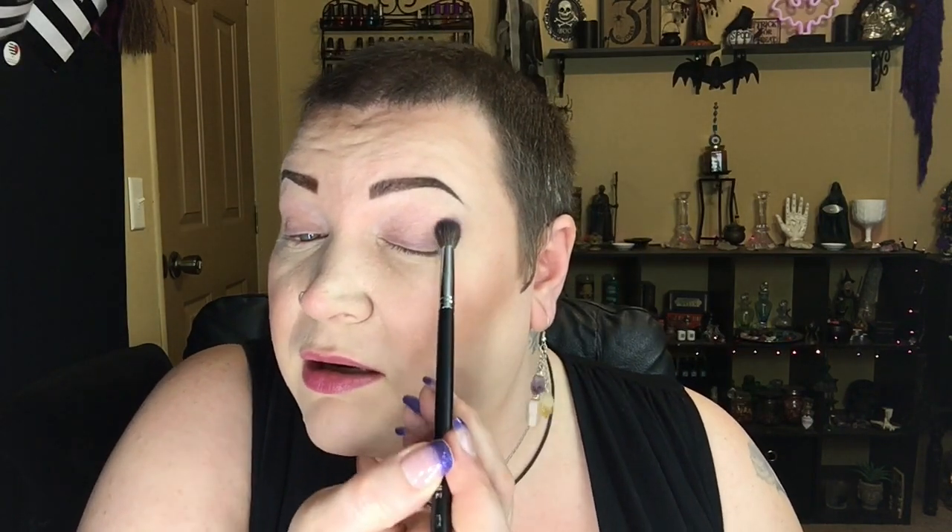I'm going to take the Morphe M535 brush. I've already primed my lids with the Urban Decay Primer Potion — it's not my favorite; I prefer the Fenty one, but I've run out of the Fenty one. I'm going to dip into Vivid Mood from the Bloodlust palette. I've already done a full tutorial on that palette and it should be up soon. I'm starting in my crease, just tapping it right there and blending it up. Any fluffy brush will do — you want to concentrate the color closer toward your lid right in that crease and then blend it up.